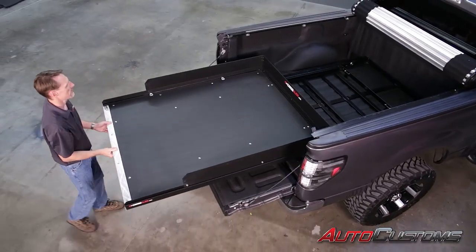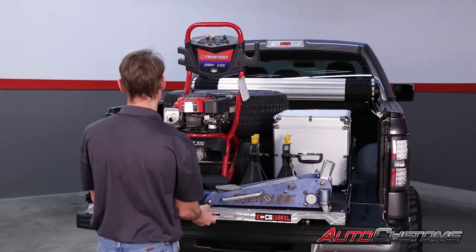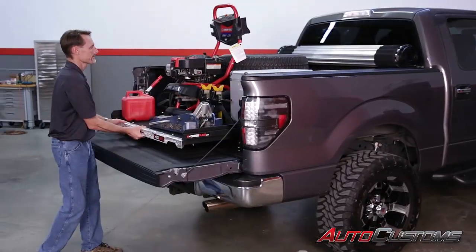The Cargo Glide will slide out 100% of the length of itself, making it easy to access your gear, especially if you have a truck with a lift or bigger wheels and tires.